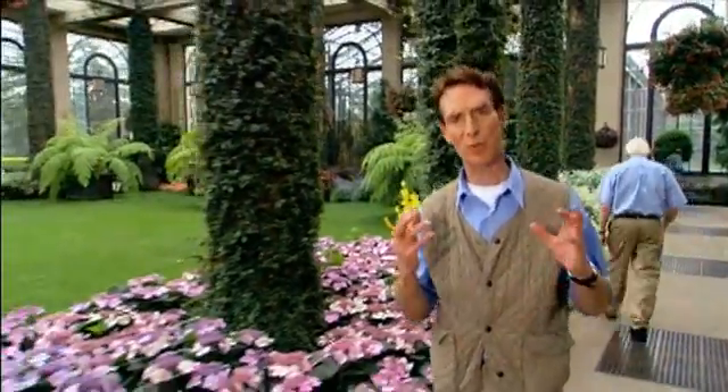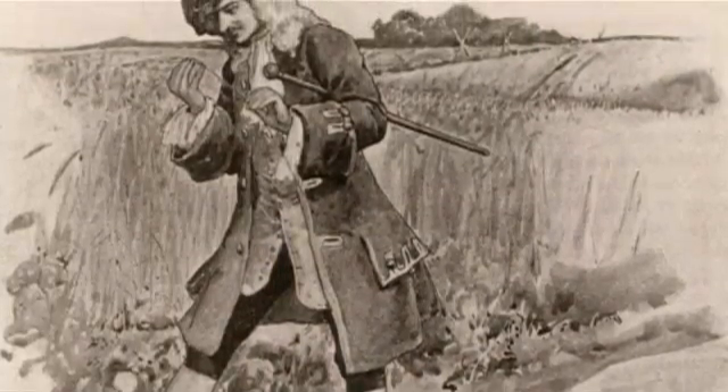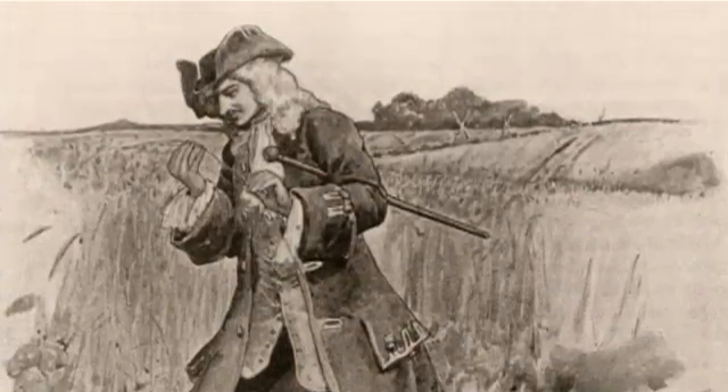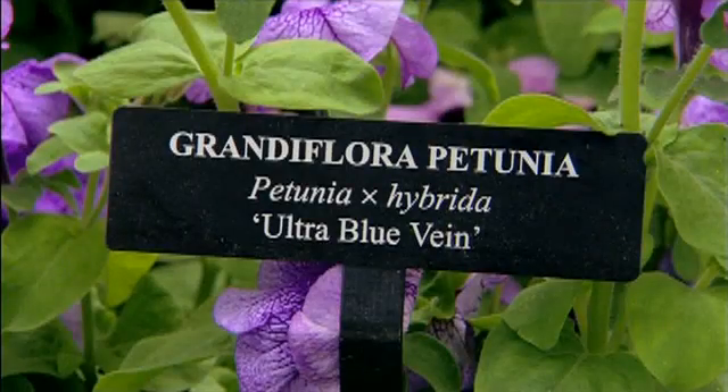A botanist named Carl Linnaeus straightened things out when he came up with his system for classifying every living thing. Scientists at the time thought it was genius; Linnaeus himself called it the greatest achievement in science. We still use many Linnaean traditions today, including naming things by their genus and species — the binomial system. Homo sapiens, for example. The Linnaeus system was based on the sex organs of plants, which one contemporary, Johann Siegesbeck, thought was immoral, so Linnaeus named a stinky weed after him: Siegesbeckia.